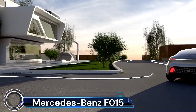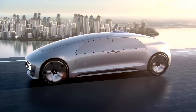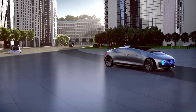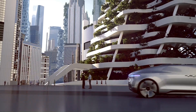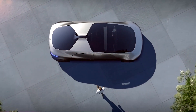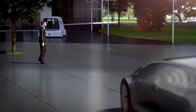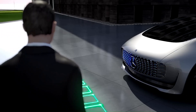The Mercedes-Benz F015 Luxury in Motion is a revolutionary concept car that redefines the future of mobility. This autonomous driving luxury saloon transforms the vehicle into a private retreat, offering unprecedented levels of comfort. Its exterior features a low-slung front end, a smoothly streamlined roof, and large LED light modules at the front and rear which communicate with the outside world. The interior provides a lounge-like space characterized by elegance, quality, and lightness, with a variable seating system featuring four rotating lounge chairs for a face-to-face configuration.